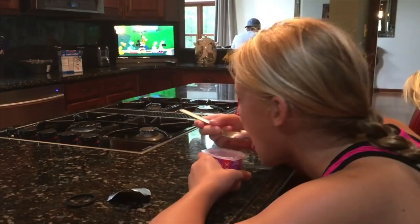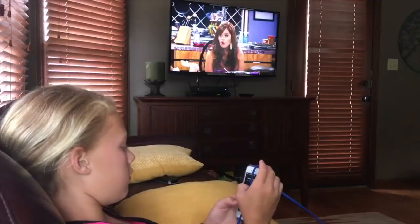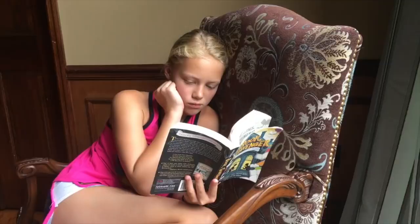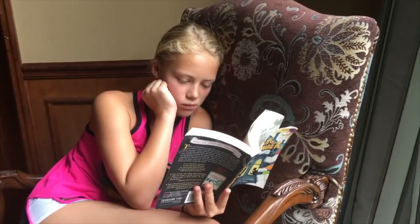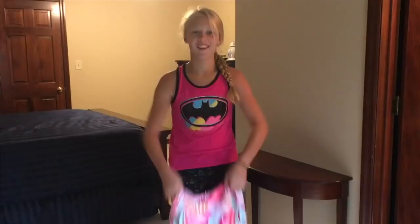Good morning everybody! This morning I literally rolled out of bed. I did go downstairs and ate some breakfast — I got a yogurt and was watching Mickey Mouse Clubhouse with my little brother. After that I watch TV — Jessie — and I check my social media, which is Junior Gizmo for Instagram and SMS Gracie for Musical.ly. Then I read my book; it's called Book Scavenger and I'm really into it.